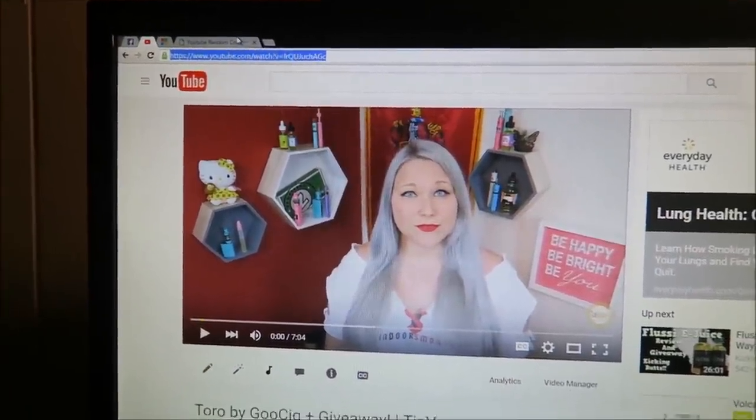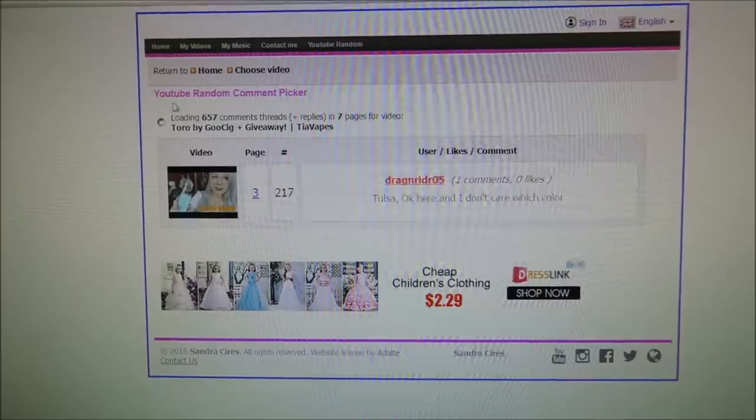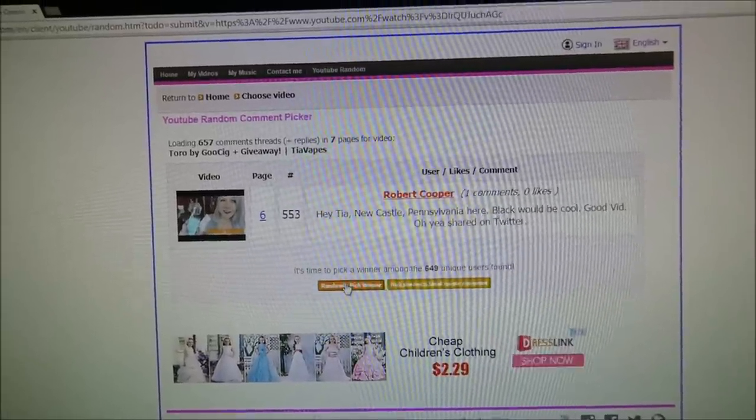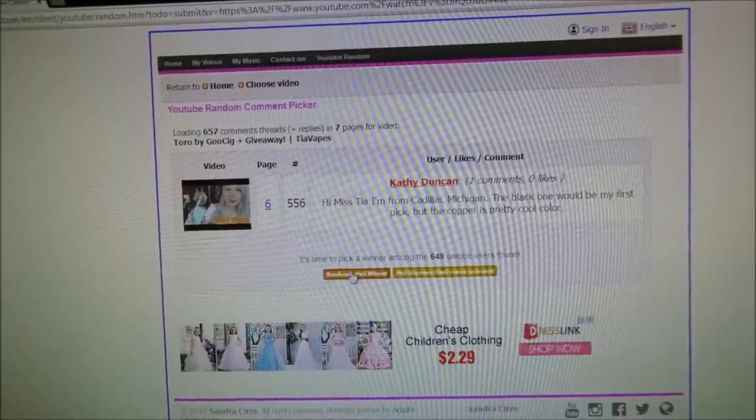Here we go to pick a winner for the Toro tank — loading all the comments. Not so many comments this time, so better chances for you guys to win. And we randomly pick — winner number one: Robert Cooper. Winner number two: Kathy Duncan! Congratulations to you both. If you are Robert or Kathy, you need to be 18 years or older and be able to prove it. I'll be replying to your comment on the original video to discuss how to verify your age — most people send a photo of their face holding their ID. All my giveaways are 18-plus, no ifs, ands, or buts. If you can't prove it, sorry — get an ID.